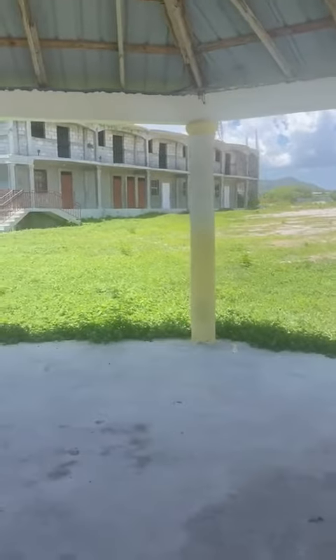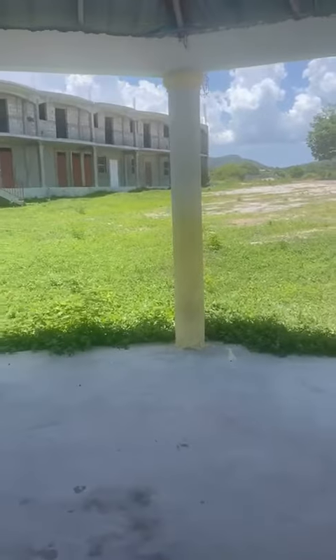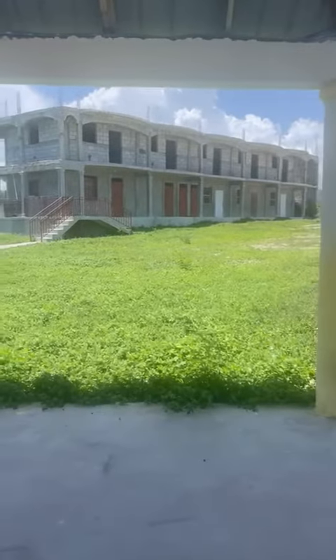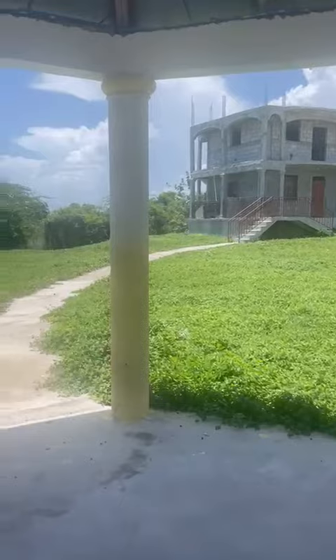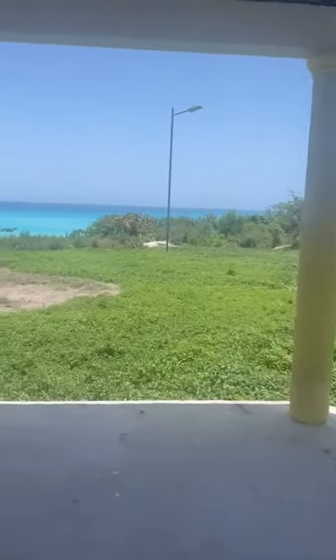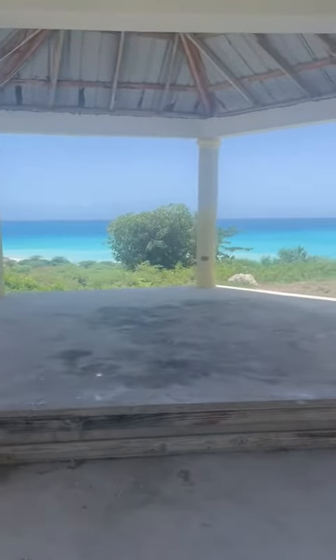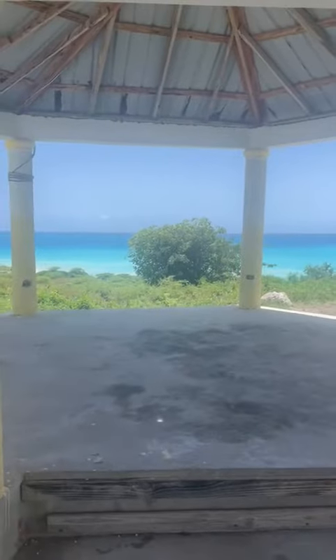Today I'm at a tropical resort — another spot being built in Côte de Fer. They're still under construction, but I just wanted to show you guys how beautiful the view is up here. We're not close to the beach, but they still have some things they're working on. Look at this view!